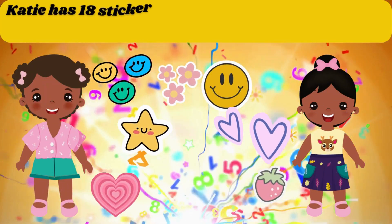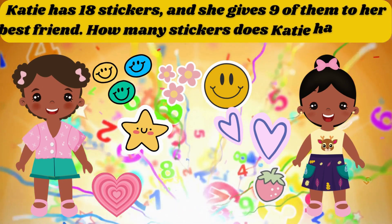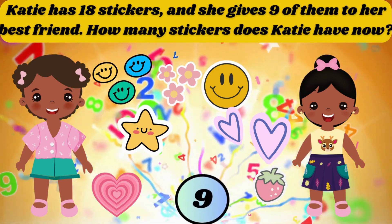Katie has 18 stickers and she gives 9 of them to her best friend. How many stickers does Katie have now? The answer is 9.